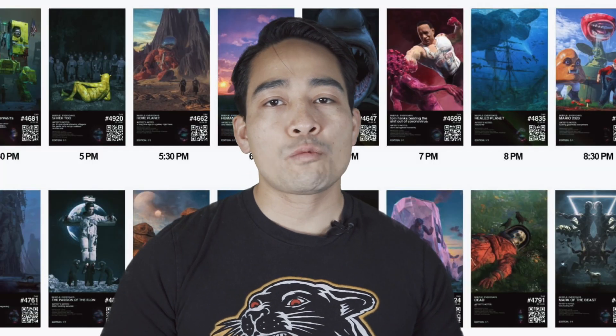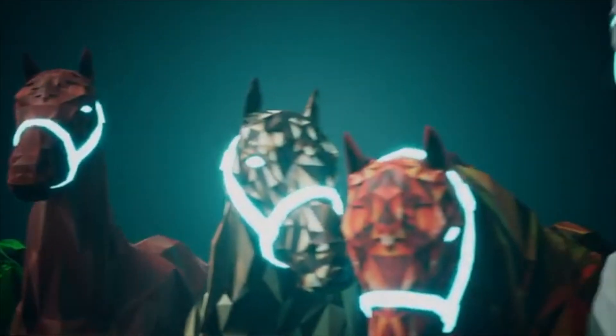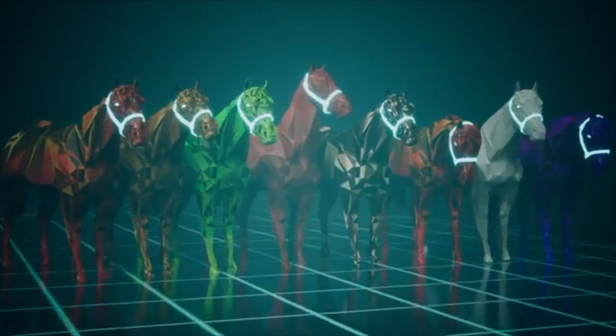So what makes Zed Run different is, instead of other types of collectibles with NFTs such as NBA Top Shot, Nifty Gateway with art, or even virtual real estate with Sandbox, this falls under the category of NFT games. It makes it unique because each horse has its own characteristics and no two horses are the same. You have the ability to breed your horses and race them as well.